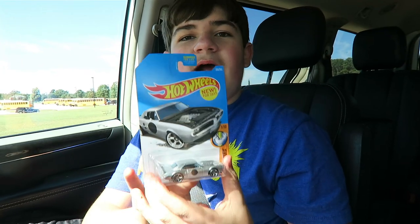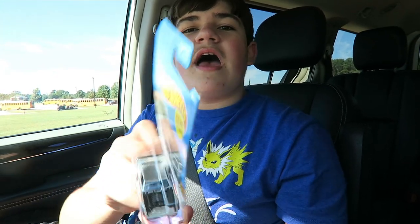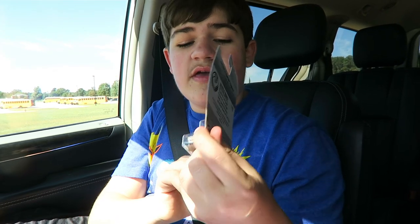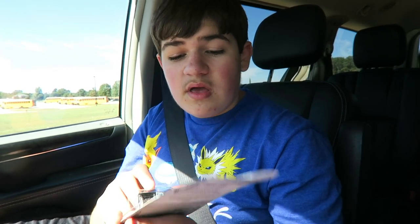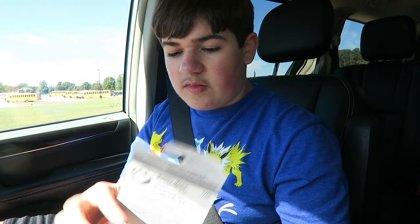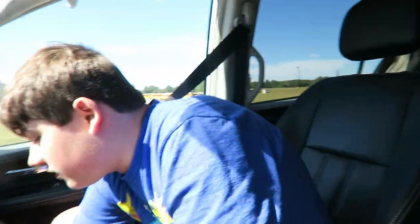The custom Pontiac Firebird — I got this one because it has a visible engine. Hot Wheels rarely does that with their cars, they rarely show the engine. It doesn't have a hood — that's just how the car is. Wow, cool. Those are just some of the cars I found today.